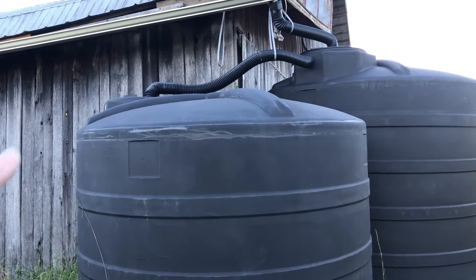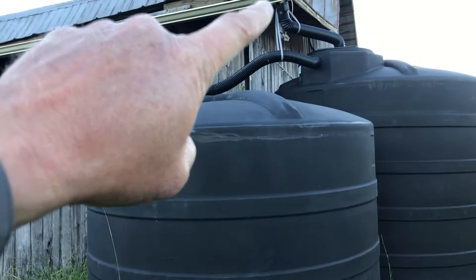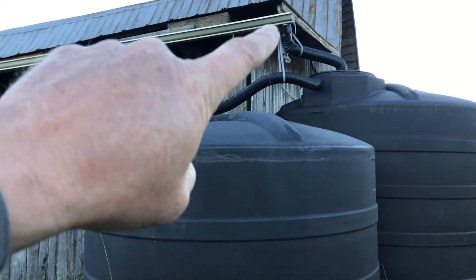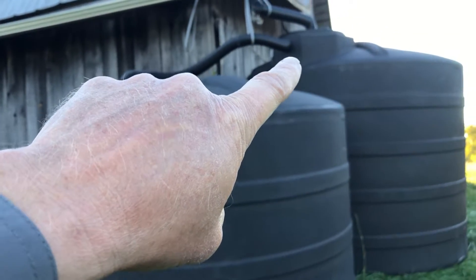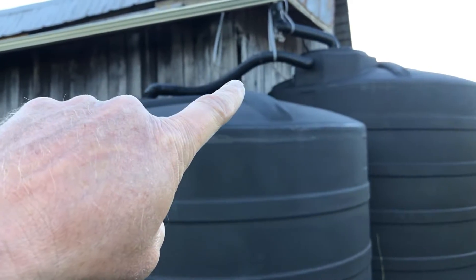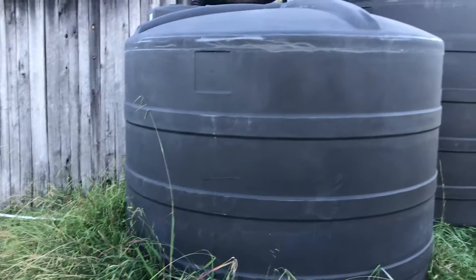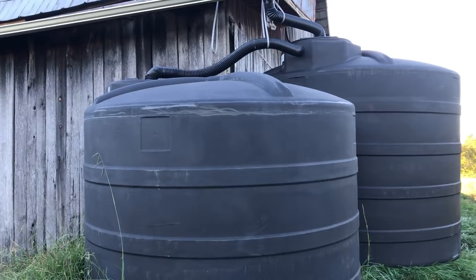Pardon the strapping — I just have to cut that stuff away — but I wanted to show you this before it gets too bad; the winds are already crazy. Now the line off of the gutter goes down into the big one, and then the overflow comes out to fill the little one, which of course is connected to the irrigation system.